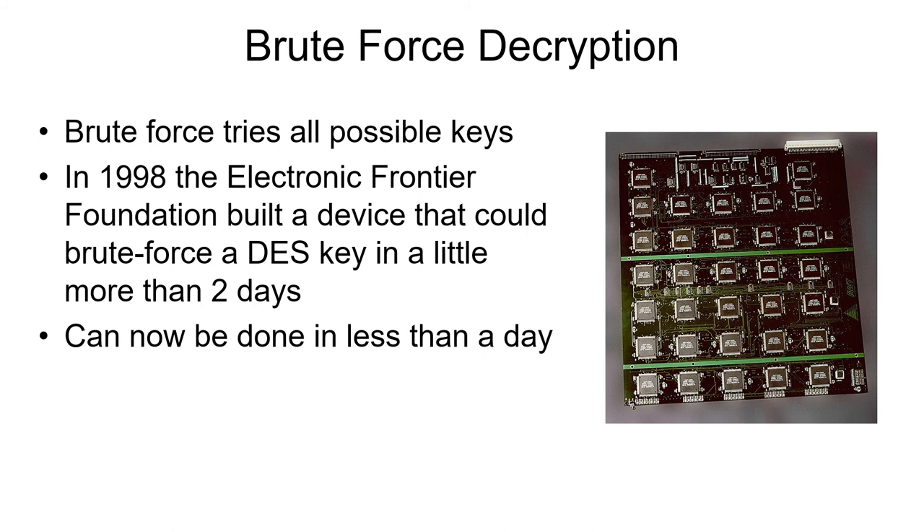DES has 56-bit keys, and a lot of people thought that was too short. Some people thought the NSA — the National Security Agency of the United States government — was involved in keeping the key short enough so that they could break it, but that's just a rumor. About 20-some years ago, an organization built a hardware device that could brute force DES keys in a little more than two days. Now, of course, you could do it on your laptop in just a couple of hours. So DES, all by itself, is not considered to be secure because it can be brute force defeated.